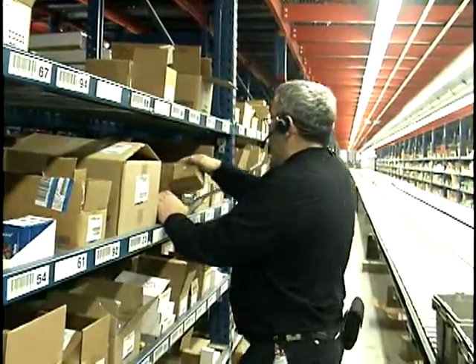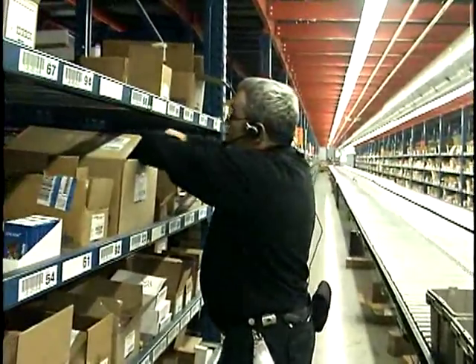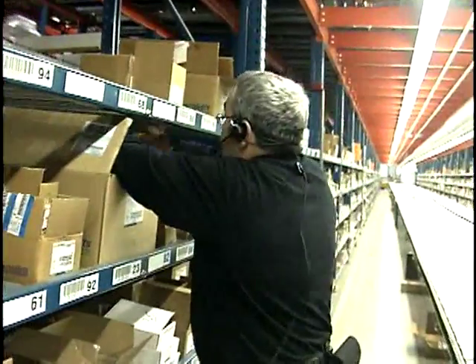Just imagine talking directly to the warehouse management system. By having hands and eyes free, pickers are not only more efficient, but much more accurate.